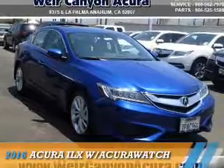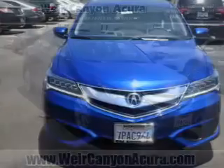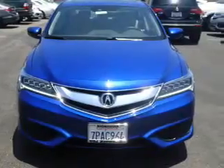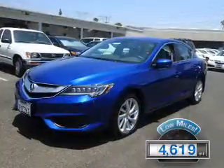Presenting the 2016 Acura ILX. It's powered by front-wheel drive, a 2.4-liter, 4-cylinder engine, and an automatic transmission. With fewer than 5,000 miles, this vehicle is like new.